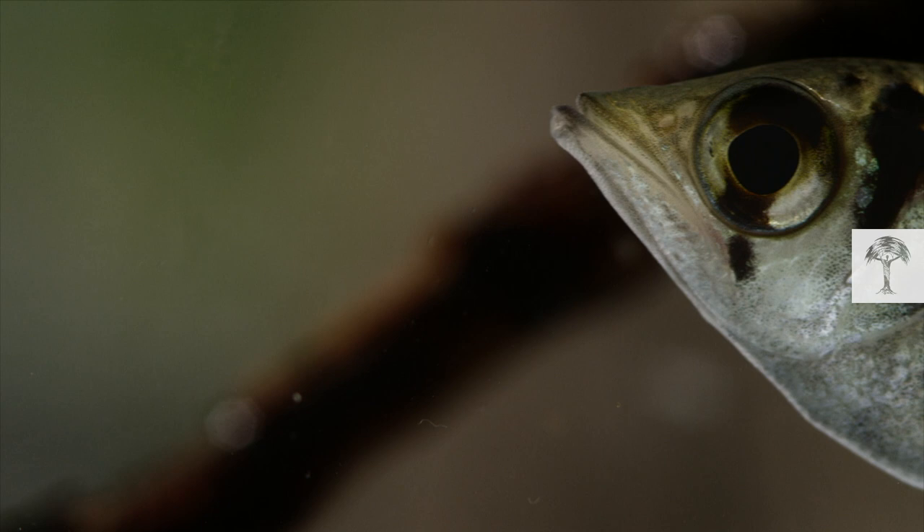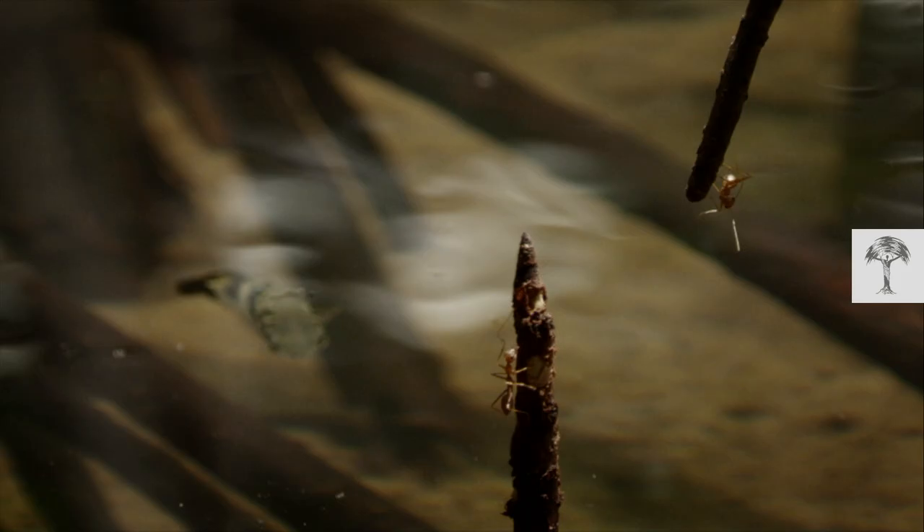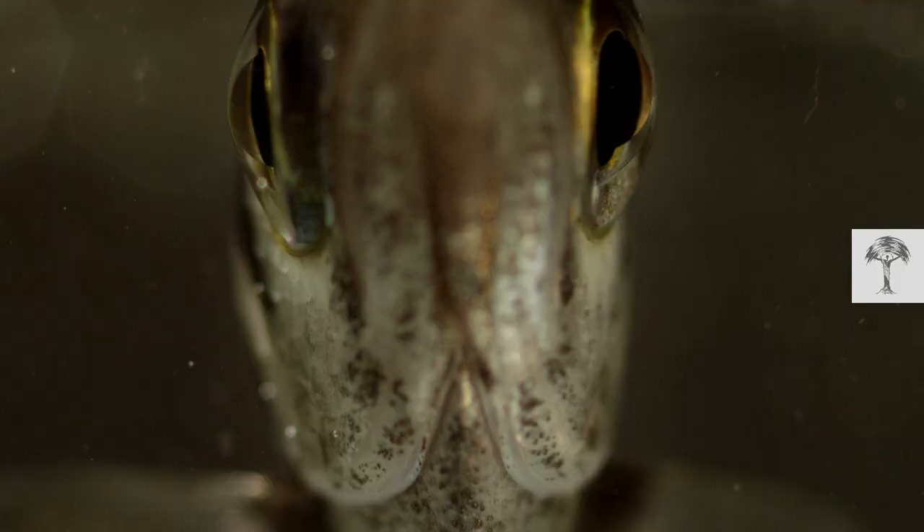To catch a bite, it needs to correct the bending of the light by calculating how far away and how big the prey is. When the math is done, it presses its tongue down against a groove at the bottom of its mouth, forming a shape like the barrel of a gun. And then it fires.